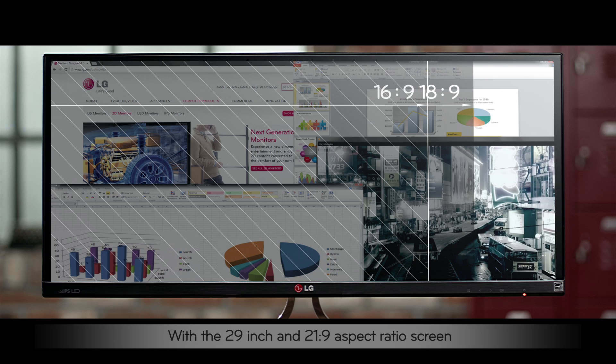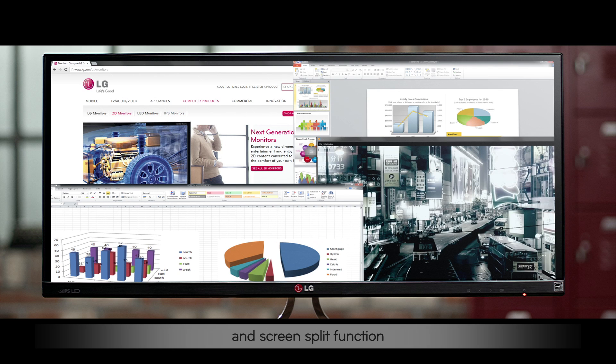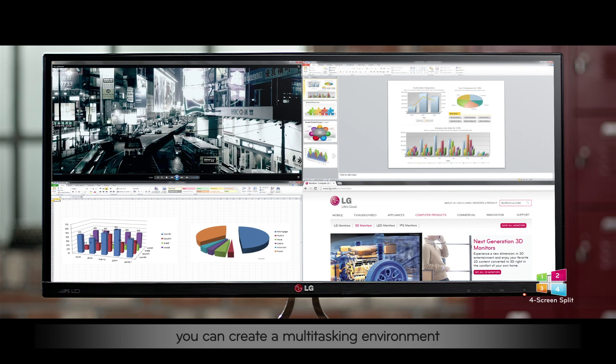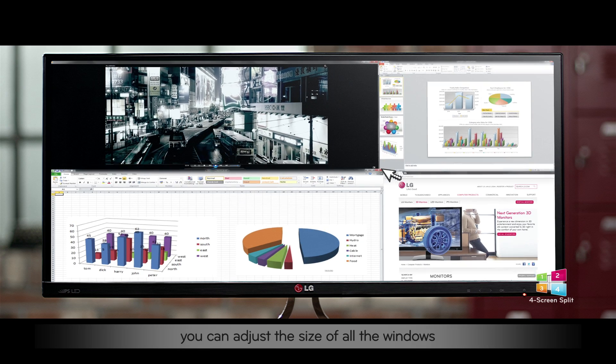With a 29-inch and 21x9 aspect ratio screen and screen split function, it provides a diverse multitasking environment. Now you don't have to rearrange every task window. With just one click, you can create a multitasking environment. With one drag, you can adjust the size of all the windows.